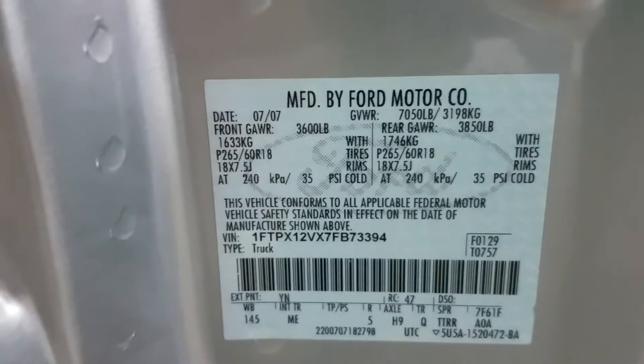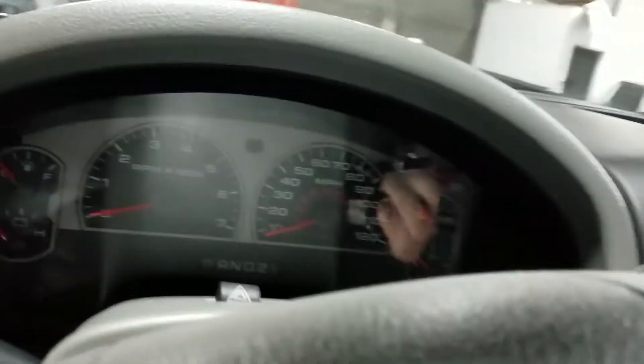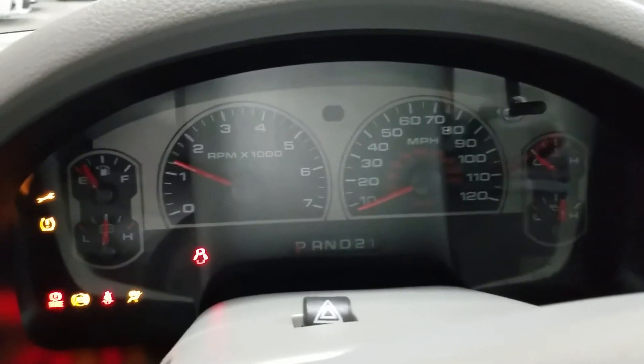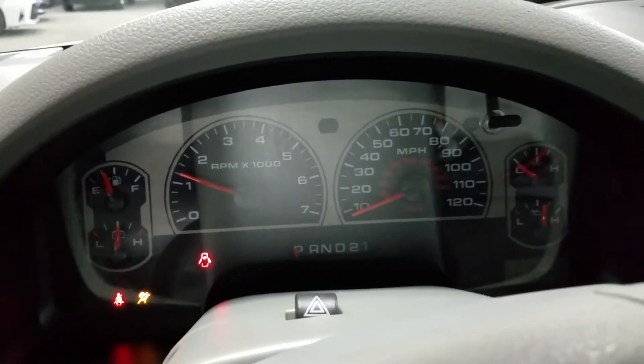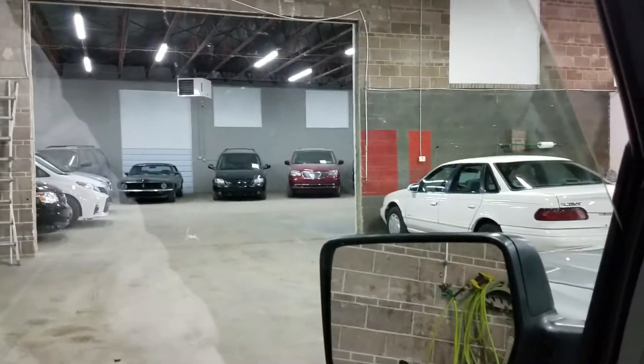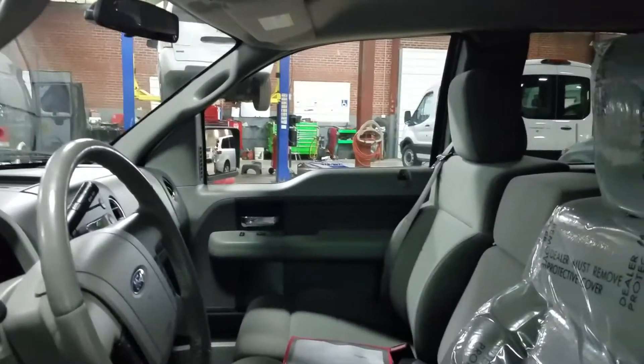I'm not trying to sell you on this truck. Got the VIN number right there in case you ever want to see it. It also has keyless entry. I go to fire the truck up — fires the first time every time. No check engine light, no ABS. Like I said, we've checked all the windows, power mirrors, the heat, the air, the radio. Everything on this truck works.